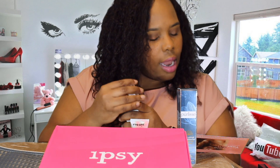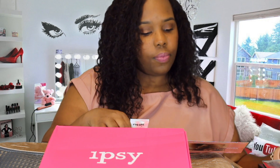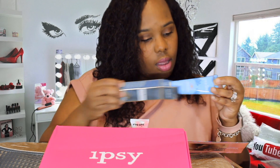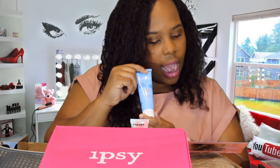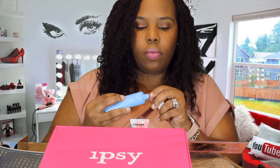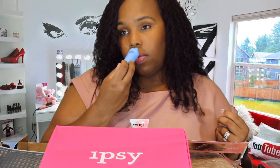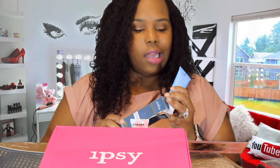Next and last for the Ipsy Glam Bag Plus is a Pearless Blue Lotus Essential Daily Moisturizer with SPF. This is worth $26, and this — the SPF product — is worth $45. It says it's a daily moisturizer that hydrates without feeling greasy and protects with SPF. I like that it doesn't have a scent, because for those of us with sensitive skin, I do not like scents in my moisturizer.